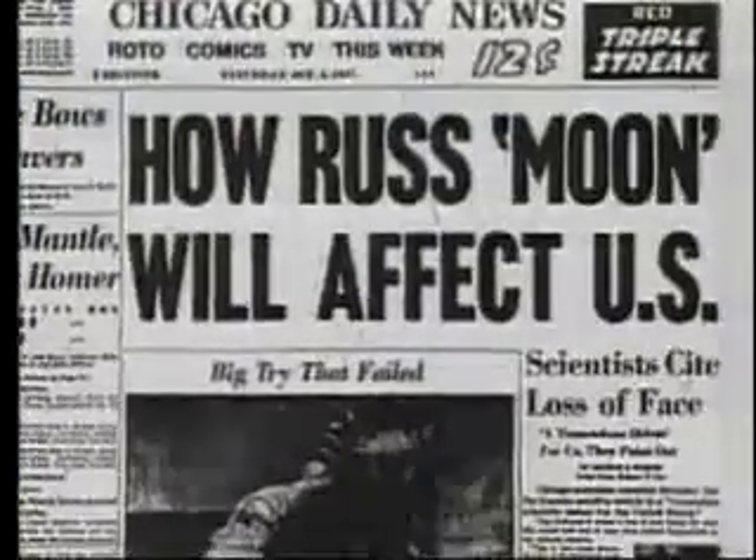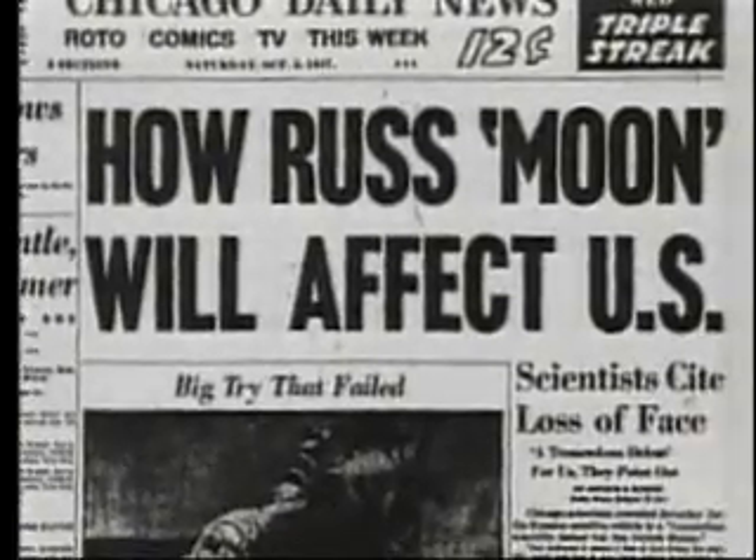While this debate was occurring in the U.S., the Russian Space Agency successfully launched Sputnik, the first satellite into space, in October of 1957. The space race had begun, and the U.S. was already far behind.